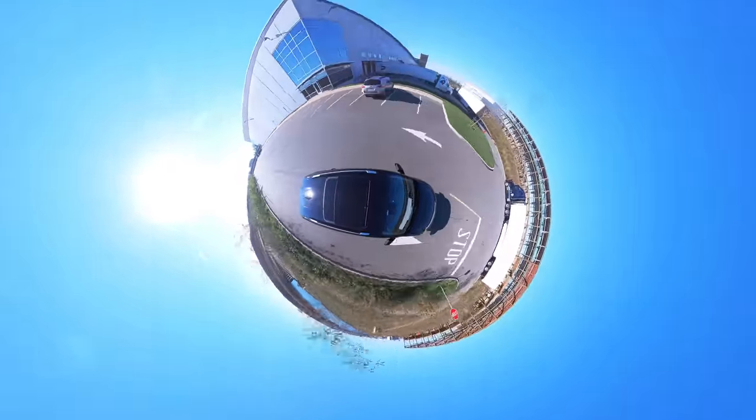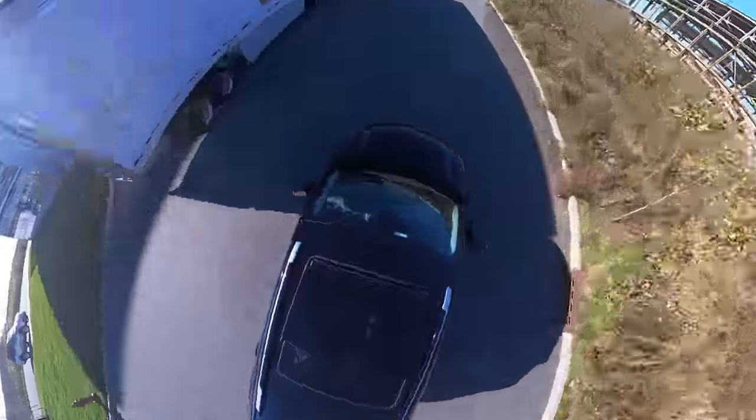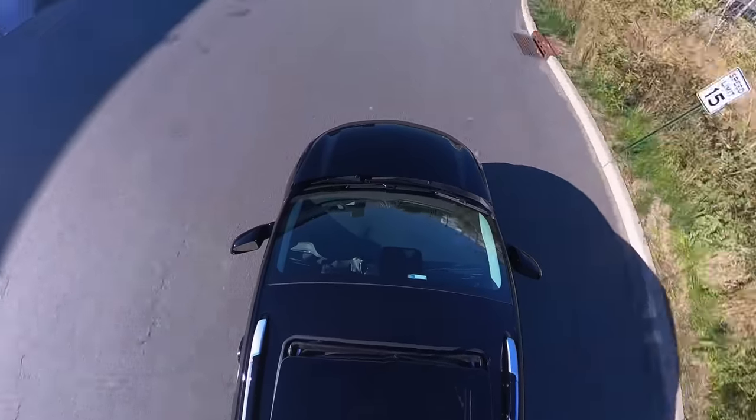Shout out again to Insta360 for sponsoring this video — this is how we were able to get some of those shots you saw. If you want to get one of these cameras, shooting on your own, you'll get a lot of shots you'd typically miss because it's constantly shooting 360 degrees around the camera all the time. If you use the link below, you'll get some bonus items with your purchase. There's also a new video on the Studio Channel with behind-the-scenes of this autofocus video showing how we got those shots. Thanks for watching — catch you guys later, peace.